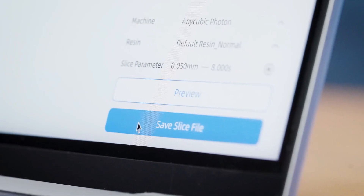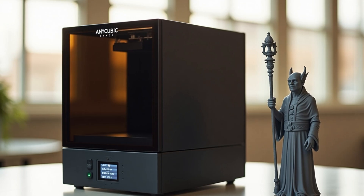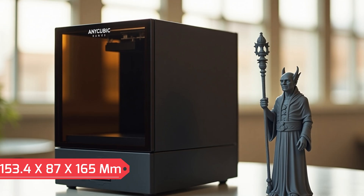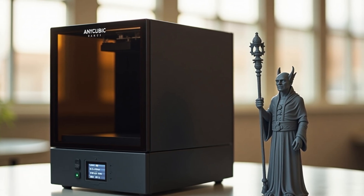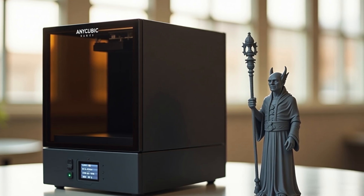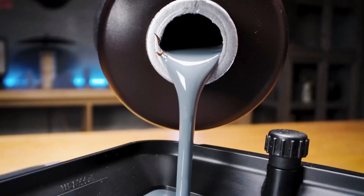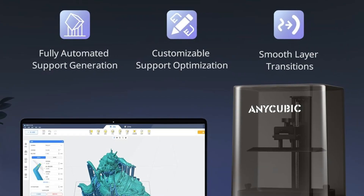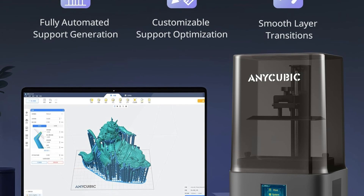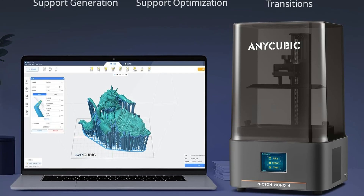Large printing volume: the print space measures 153x87x165mm (6.04x3.42x6.49 inches), making it versatile for both small and medium-sized models. This allows users to handle multiple or larger parts in a single run. Stable and reliable performance: a redesigned build platform with laser-engraved texture enhances adhesion, reducing lifting and warping while allowing easy model removal — key for consistent, high-quality results.